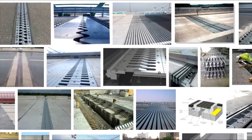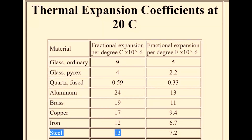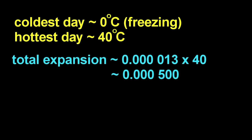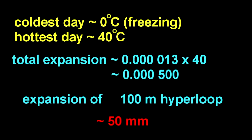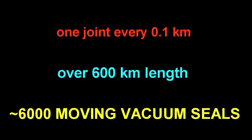Most people know that if you just have, say, bridges, you need an expansion joint in them. So let's take a look at the expansion for steel — it's about 13 parts per million per degree Celsius. For a 100 meter segment of tubing, the expansion difference between a hot day and a cold day would be about 50 millimeters, so a couple of inches. You would need a joint about every one-tenth of a kilometer, such that in the 600 kilometer Hyperloop, you would need about 6,000 moving part vacuum seals, and a failure on any one of them could be disastrous for the people inside the Hyperloop.